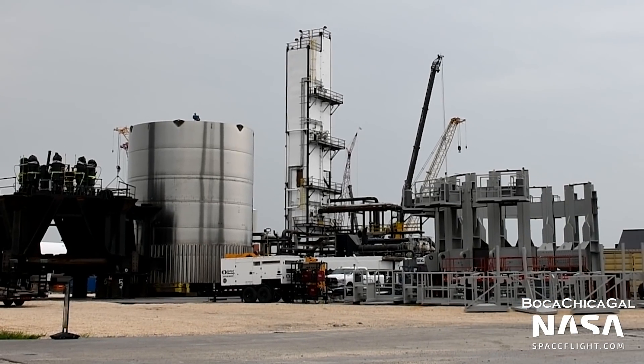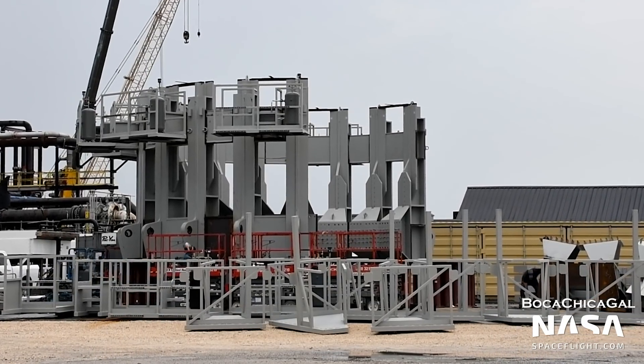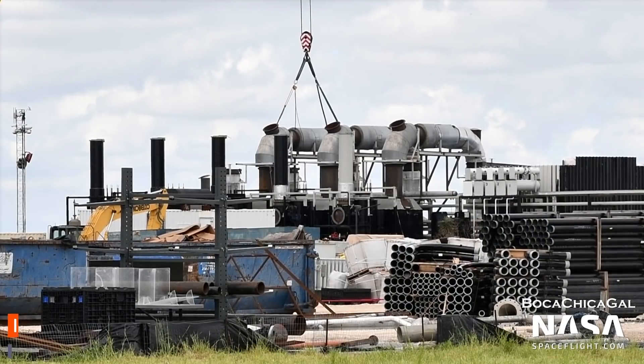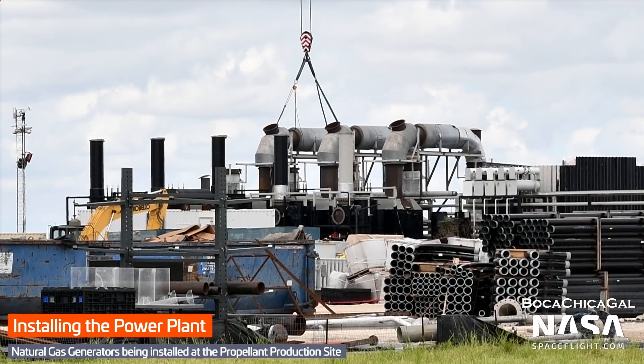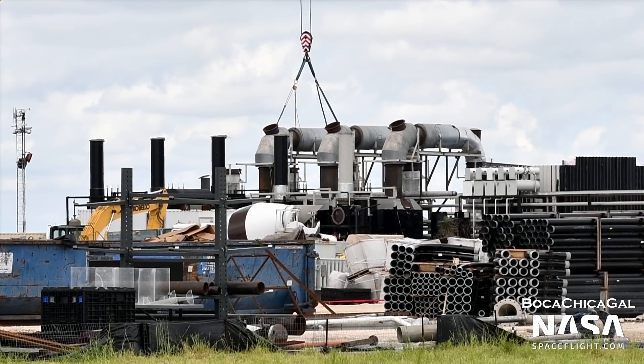Directly next to BN2.1, a new mystery structure has been assembled. Its purpose is unknown, but is likely some sort of ground support hardware. Also at the propellant production site, SpaceX is installing several natural gas generators to supply additional electricity to the site. This will likely complement the two giant solar arrays at the Boca Chica site, particularly when it's not sunny or large amounts of power are needed.